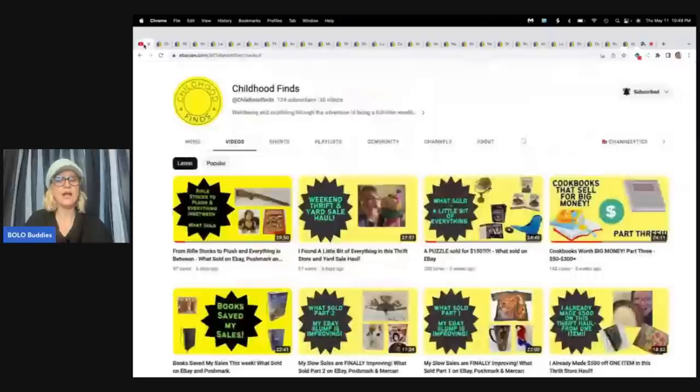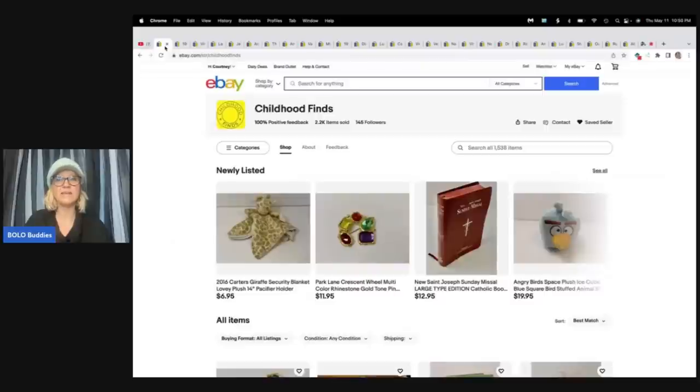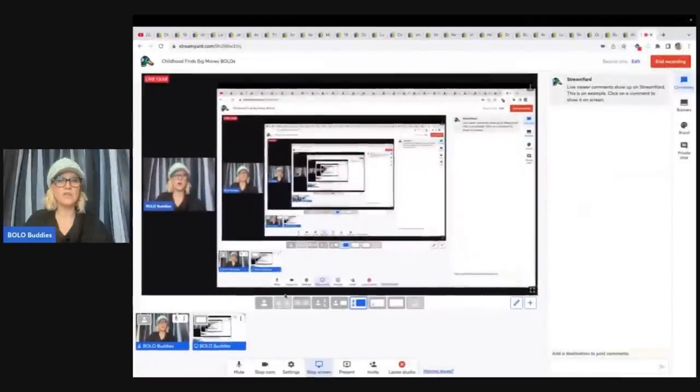Super shout out to Childhood Finds — you guys go show her some love with a sub. She is a Bolo finder with unique and different items that you may be walking past. Give her a sub and give her a follow on eBay. Thank you so much for being here. Let me know if you like this style of videos. I like to randomly pick people and feature their store — it helps them grow their channels and get eyes on their eBay store. She is a member of my Bolo Buddies YouTube channel. If you'd like to join memberships, there are perks, and it does help you get exposure to your YouTube and eBay store. There's a join button down below with a video explaining what you get for each level.